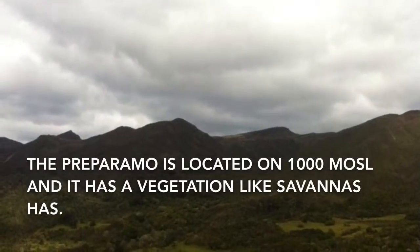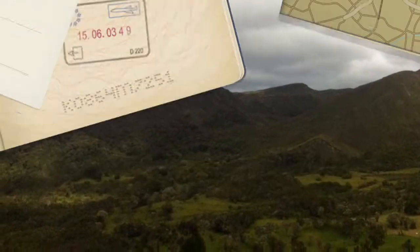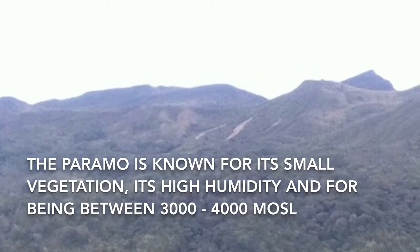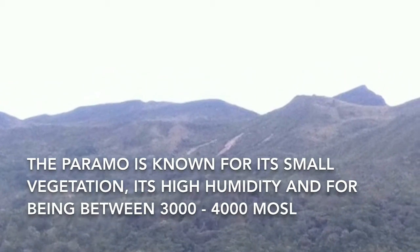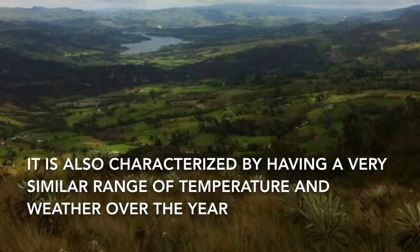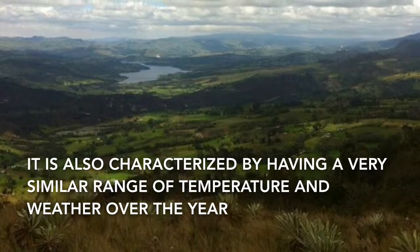The Pre-paramo is located a thousand meters over sea level and has vegetation like the savannas. The Paramo is known for its small vegetation, its high humidity, and for being between 3,000 and 4,000 meters over sea level. It is also characterized by having a very similar range of temperature and weather over the year.